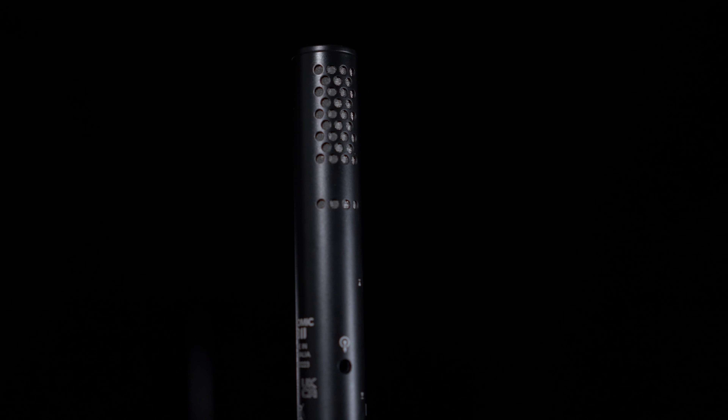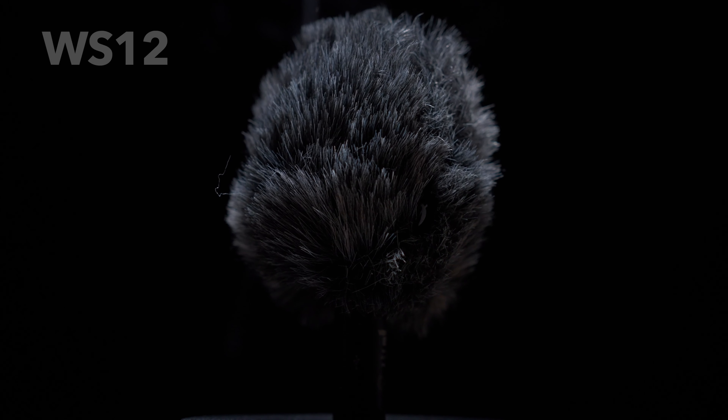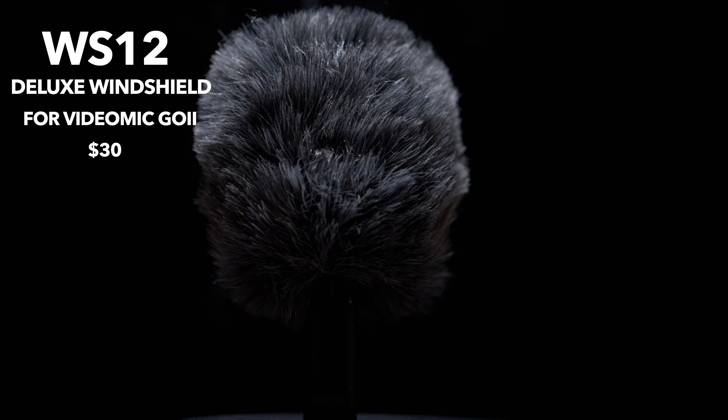You also have a TRS output, and if you want better sound quality there's a USB output as well. A windshield does come with this mic — I'm using it right now — but if you want a dead cat you'll have to buy that separately. The dead cat is always better in super windy situations; the included windshield isn't ideal for wind, but if you're indoors with your air running or a fan above you, it should be good enough.